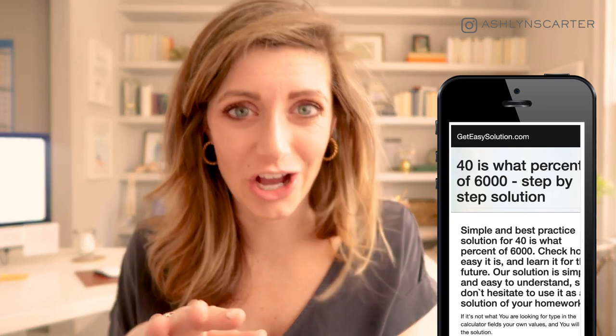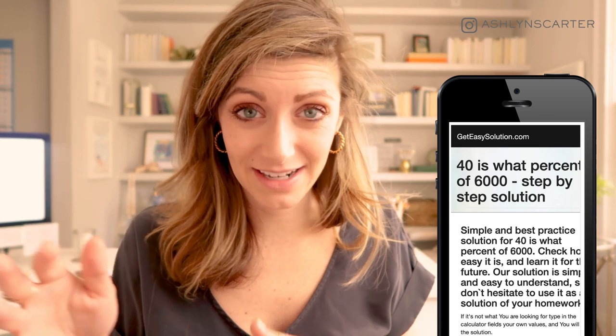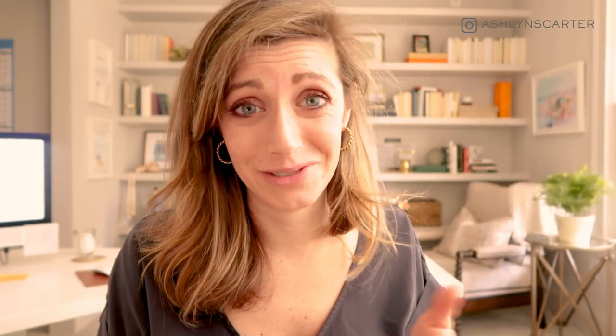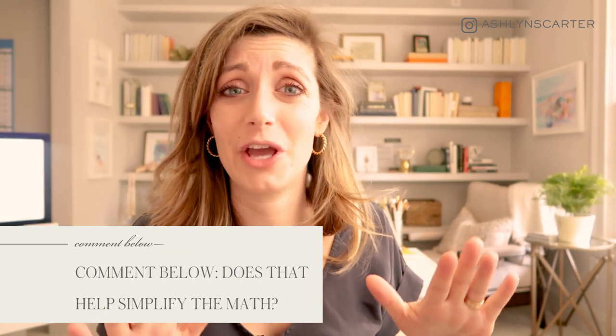I'd like it to be more around 2 to 3-plus percent, but at least now we know. A pro tip: I go to geteasysolution.com or just Google 'X is what percent of X' and plug in my numbers — that's a great way to find the conversion rate as well. Comment below if that helps you demystify what a conversion rate is — I certainly hope it does.